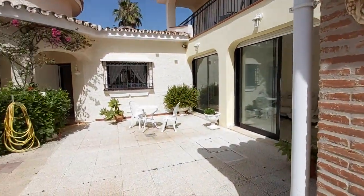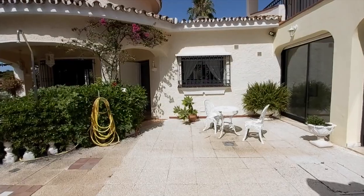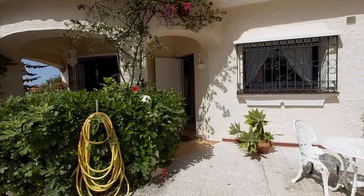I particularly like this covered barbecue and dining area for when the sun gets a bit much. This villa also has a garage outside, as well as two carports, which the current owners use for golf buggies.